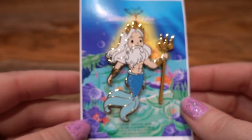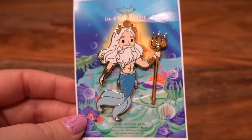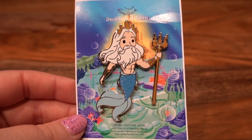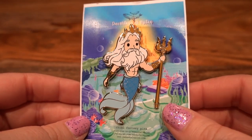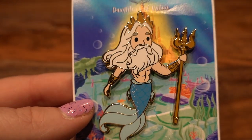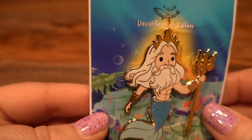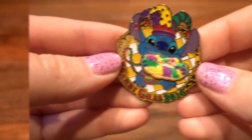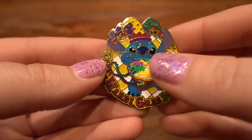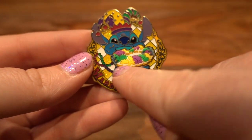The next pin is a fantasy pin from Daughters of Triton — I thought this cutie King Triton had to come home with me. They are a seller on Etsy — I will definitely link all their information below. Isn't he just adorable? I love his tiny little cutie abs and I love the little details of the spots on the side of his fins. Just super cute.